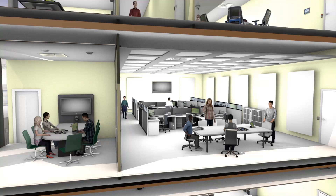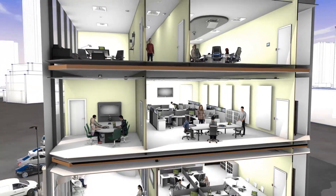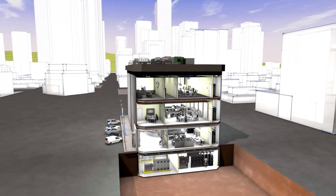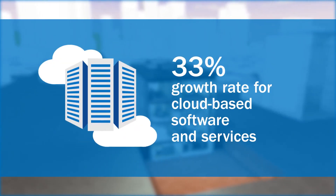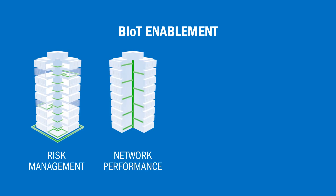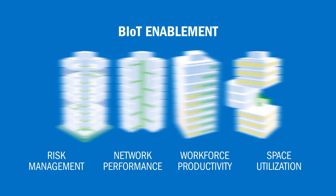A truly smart building contains an ability to analyze its environment and make real-time adjustments to improve efficiency and productivity. According to Memori, by 2020, one in five buildings will be a smart building, supporting 50 billion connected devices with cloud-based software and services growing at a rate of 33%. An Internet of Things-enabled environment helps to simplify the tasks of managing risk, improving network performance, enhancing workforce productivity, and better space utilization.